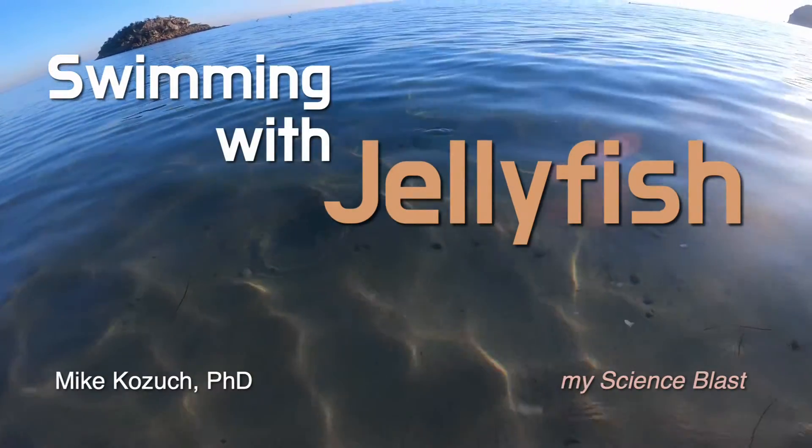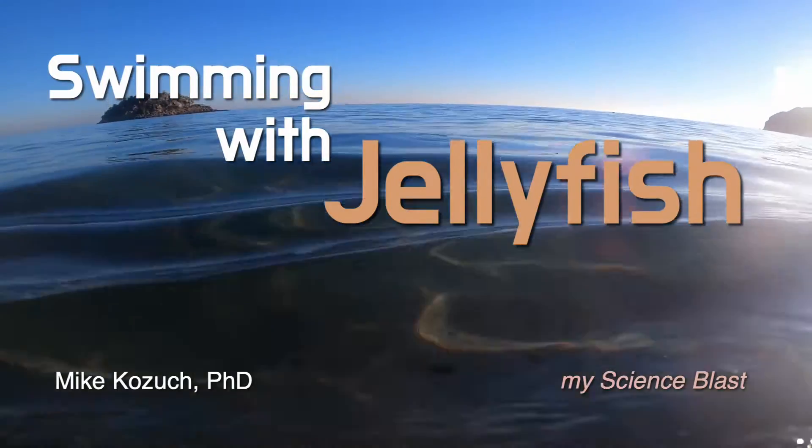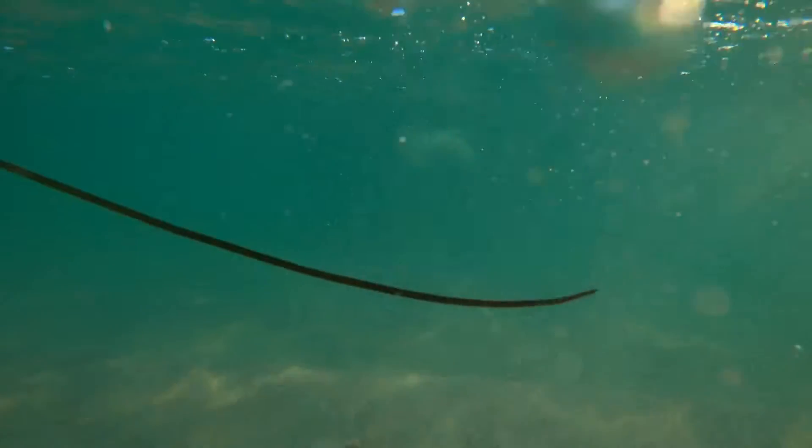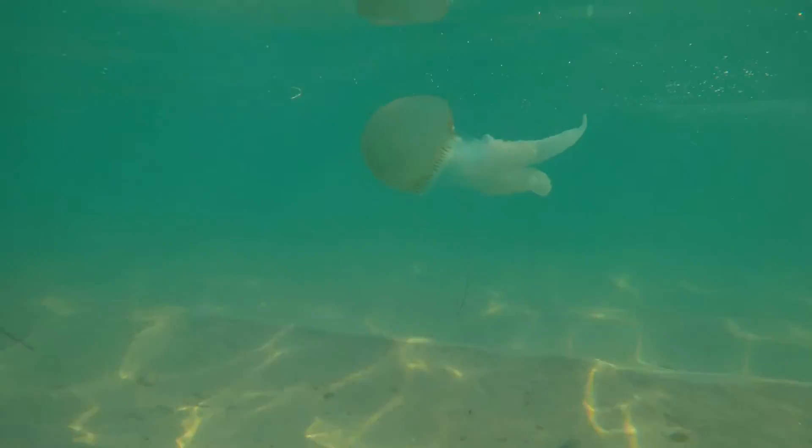Ahoy, oceanographers! Welcome to My Science Blast, where we explore the wonders of the natural world. I'm Mike Kozik, and today our guest is a particular sea creature that I spotted while swimming in the eastern Atlantic. I'm talking about the Catostylus taji jellyfish.